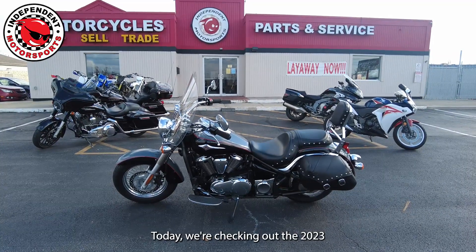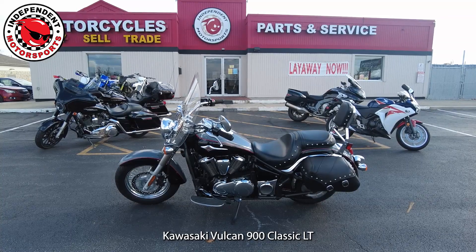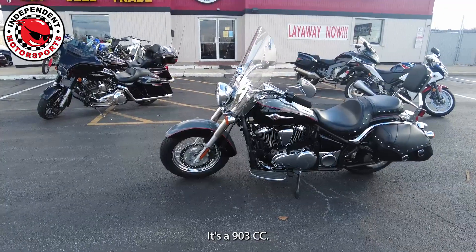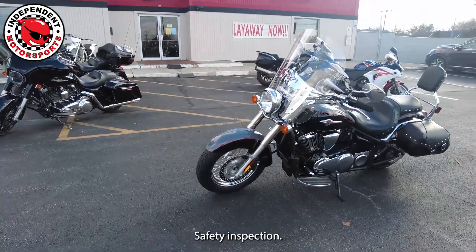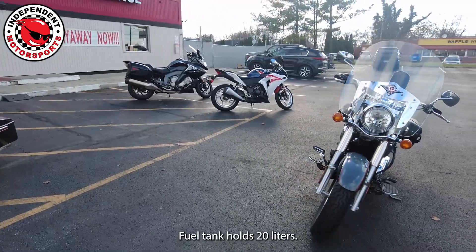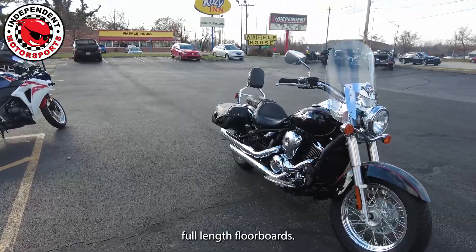Today we're checking out the 2023 Kawasaki Vulcan 900 Classic LT. This only has 80 miles and it's a 903cc. This bike has been through a 45-point safety inspection. The windscreen is adjustable. The fuel tank holds 20 liters, and it has saddlebags and full-length floorboards.